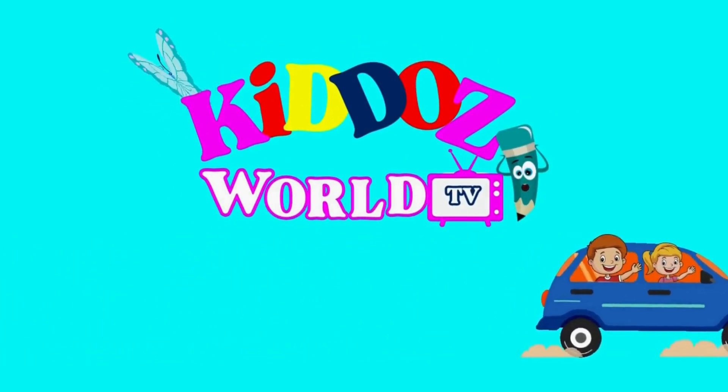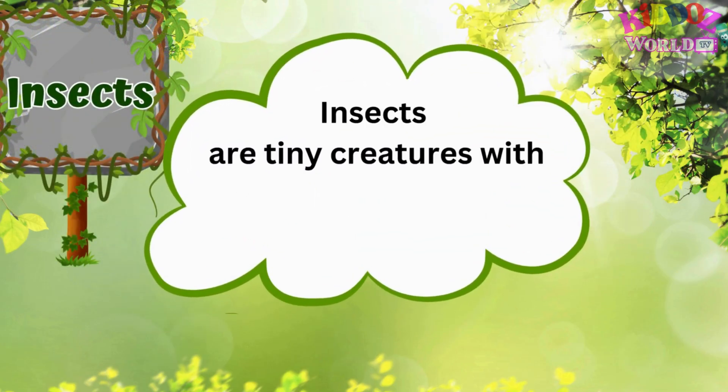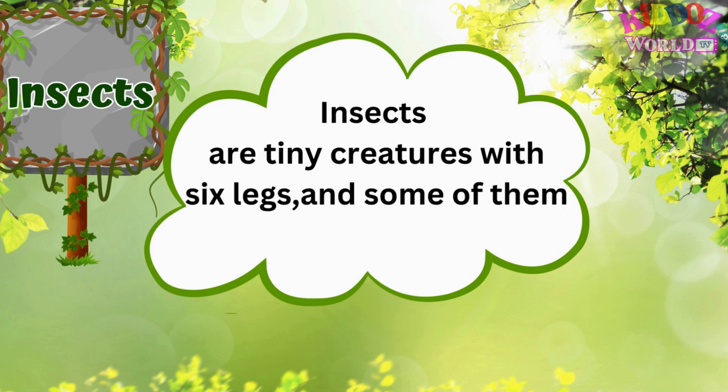You are watching Kiddos World TV. Insects! Insects are tiny creatures with six legs, and some of them have wings.